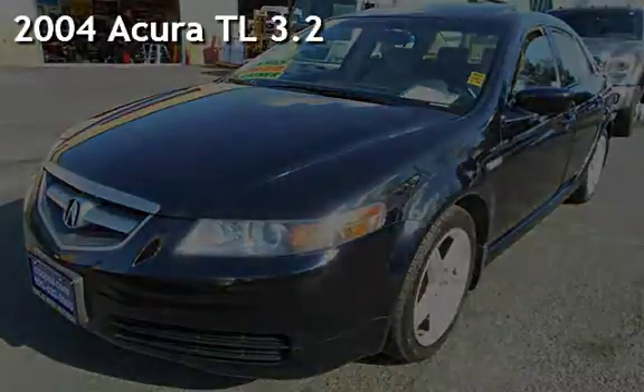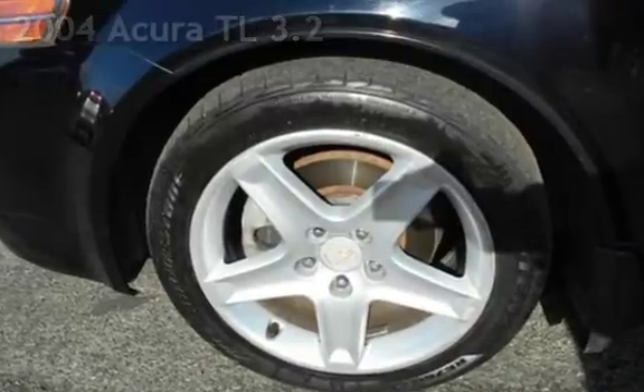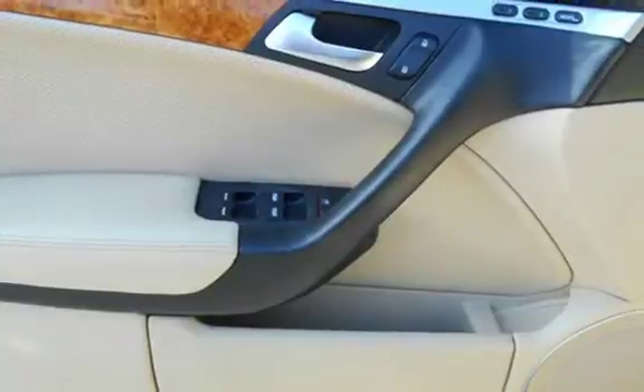Presenting a pre-owned 2004 Acura TL. This four-door sedan has a six-cylinder, three-liter V6 engine, with front-wheel drive, and an automatic transmission.